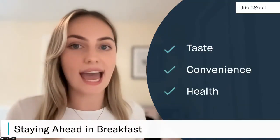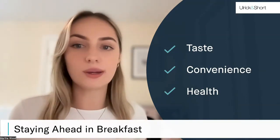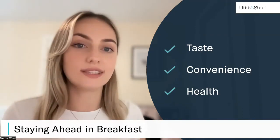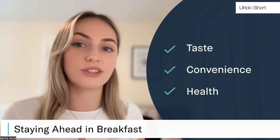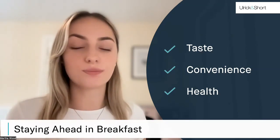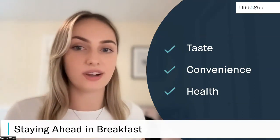So how do you stay ahead in such an established category? Being able to develop products that are healthy, provide satiety, are full of the right ingredients, and taste great is really important. Today's consumers recognise breakfast and brunch as an occasion, and this gives a lot of space for innovation within this market.